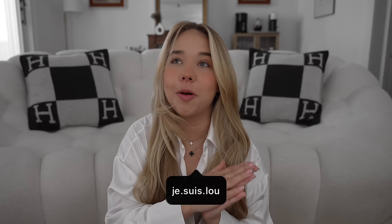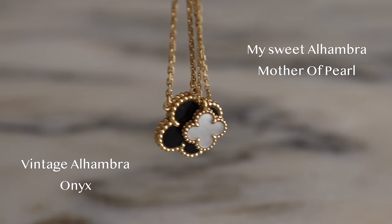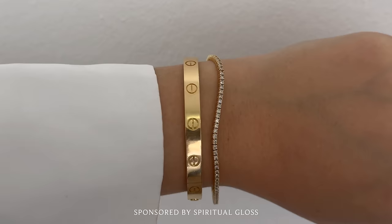Hi guys, welcome back to my channel. Hope you're having a beautiful week. Today I wanted to sit down and talk about my Van Cleef and Arpels pieces — very specifically the Vintage Alhambra pendant and my Sweet Alhambra. I thought it was time to give a full two-year review: how they've been wearing, if I still think they're worth it, and also I want to show you a new jewelry piece that I just got. I am very consistent with the pieces that I wear, especially my stack of bracelets.